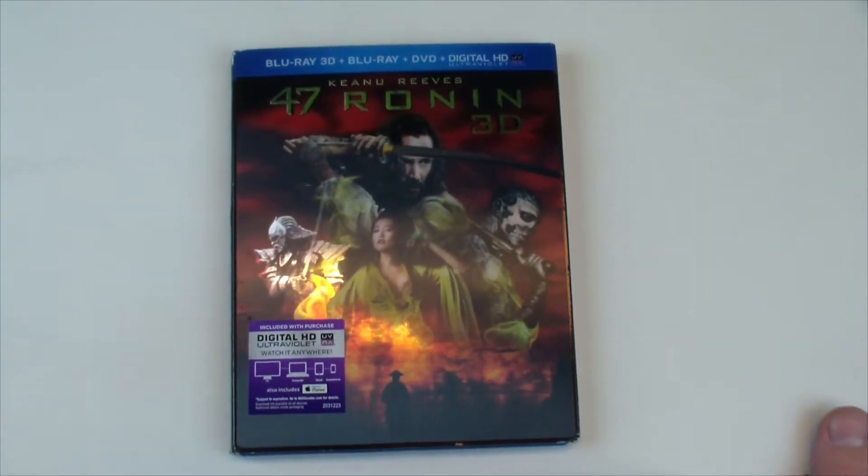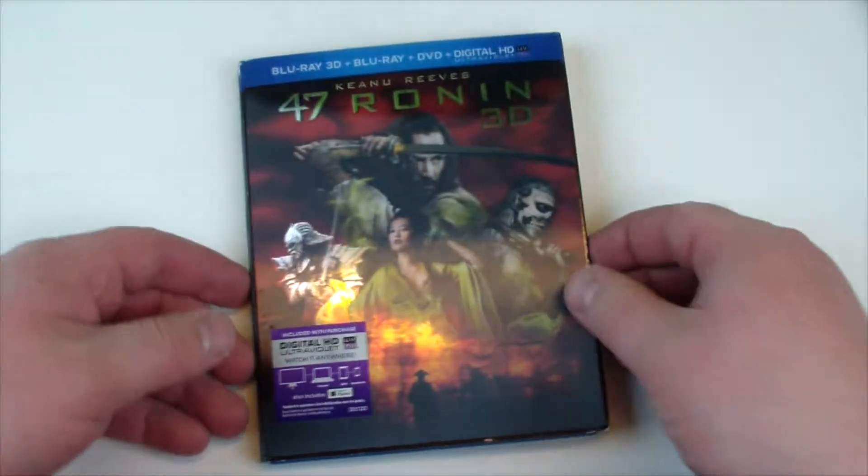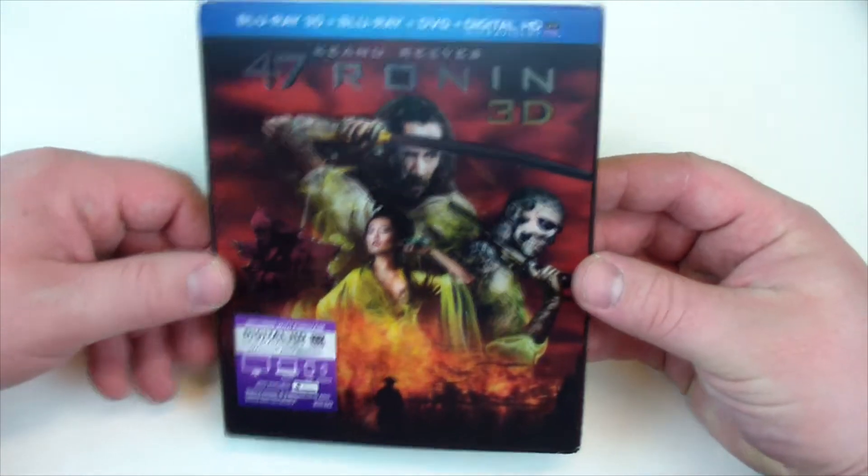Hey guys, Bob for Bob's Movie Review here, and today I'm bringing you the unboxing of the Blu-Ray 3D, Blu-Ray, DVD, Digital HD combo pack of 47 Ronin. If you enjoy the video, please leave it a like rating.